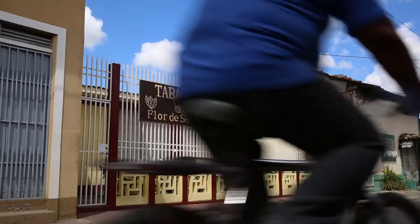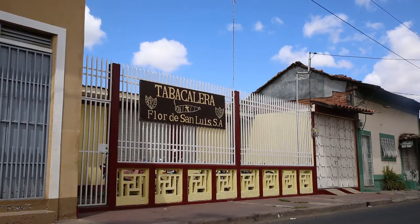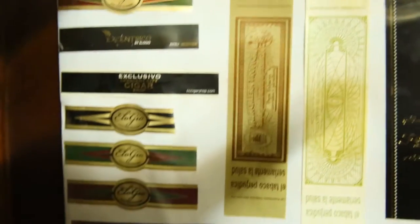Nabil introduced us to Carlos, who owns a tobacco farm as well as the factory Flor de San Luis. They manufacture a few brands, including Elohio.